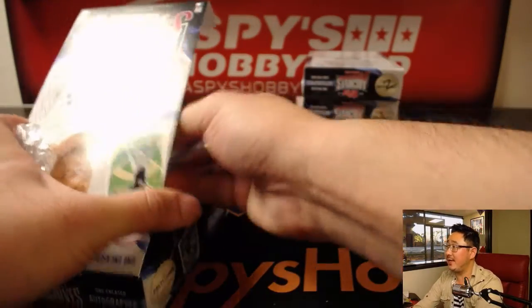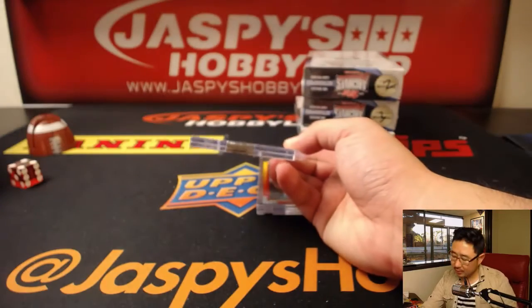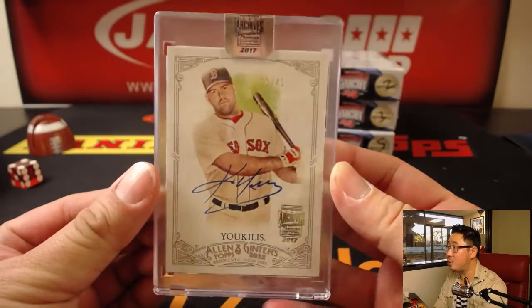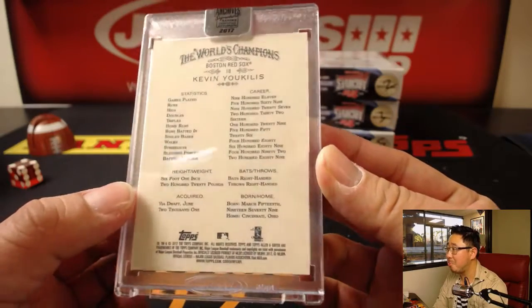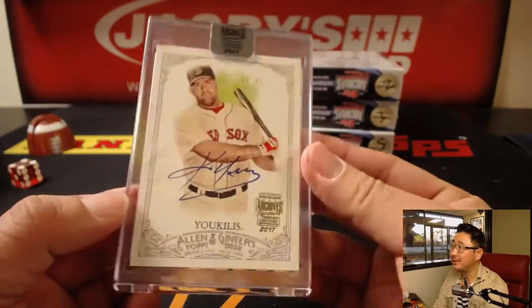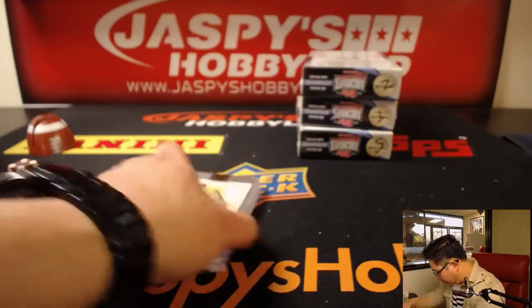And your second one is from a Ginter set — Kevin Euclis, 31 out of 41. Nice. A couple nice ones there for Mark.